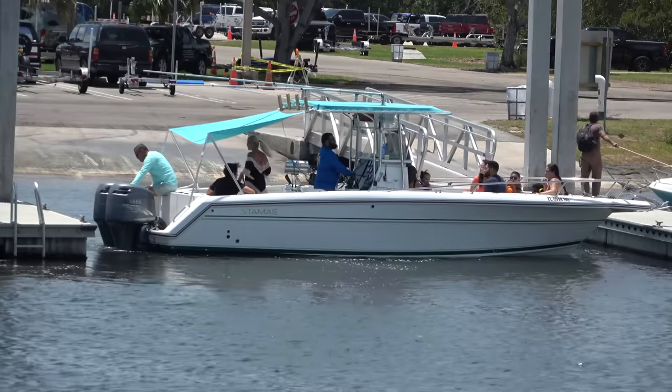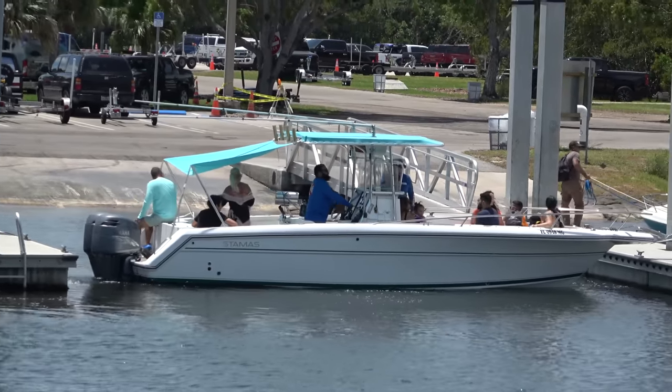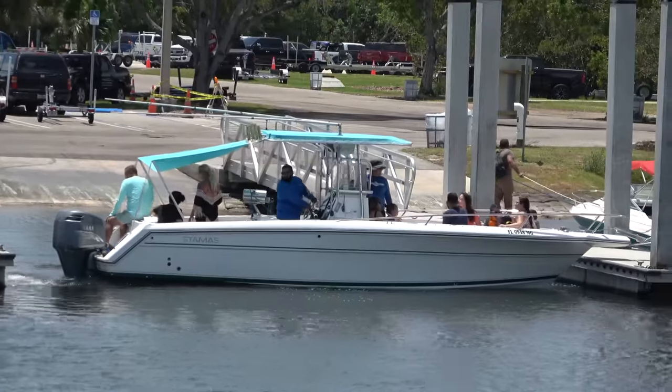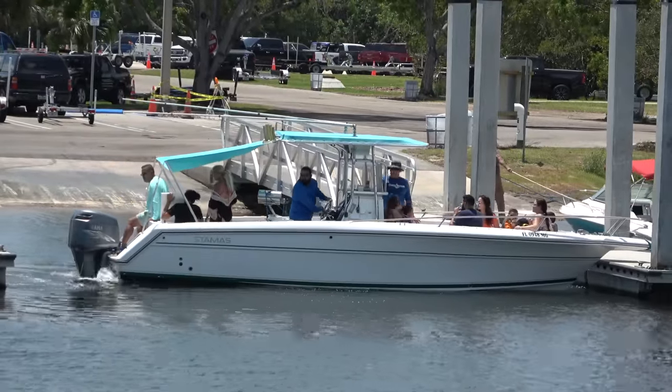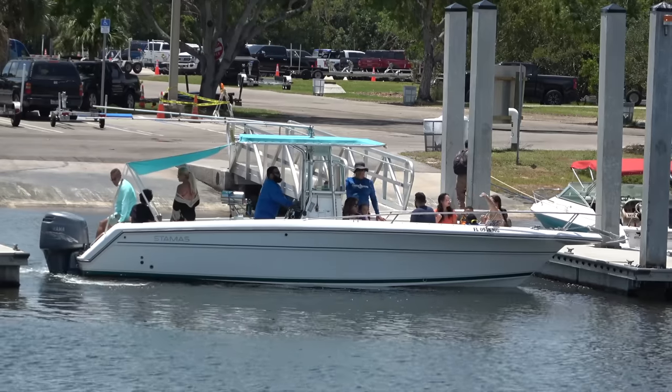The boat's going to feel like it wants to turn one direction. And if it's feeling like it wants to go that way, try and see if you can plan a path letting it go that way, letting the wind assist you. He's running it right up onto the dock — he's got to be careful because the bow pulpit is hanging over the front too.